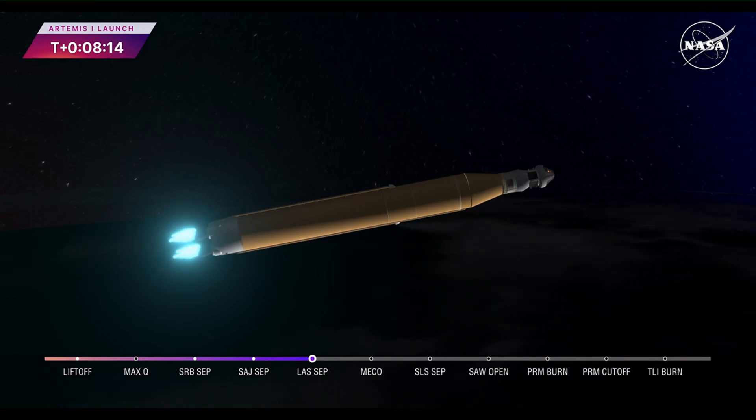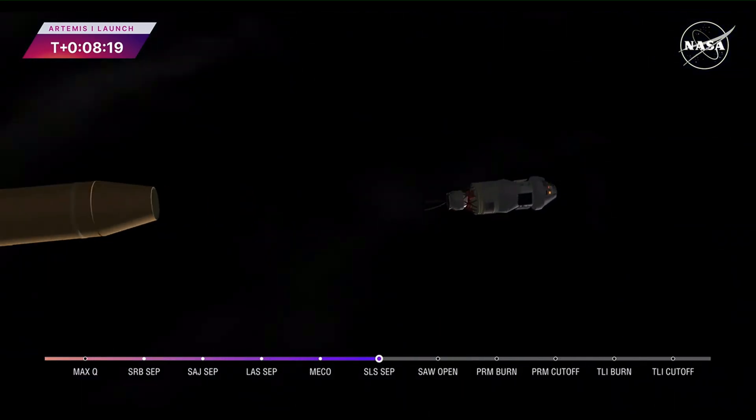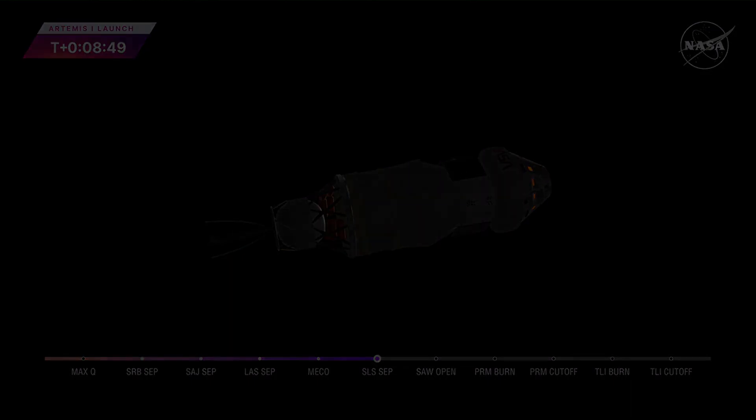And we have confirmation of core stage main engine cutoff. Orion is now in Earth's orbit. The flight dynamics officer reports a nominal main engine cutoff, and we just heard the call for core stage separation — meaning Orion and the interim cryogenic propulsion stage are now flying free from the core stage of the Space Launch System. The next milestone will be solar array deploy approximately 18 minutes after liftoff. But before Orion stretches its wings, let's check back in with our friends at Kennedy Space Center to hear what it was like to hear the rocket roar off the launch pad.